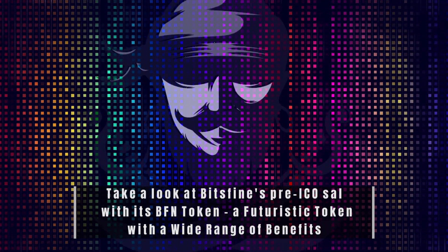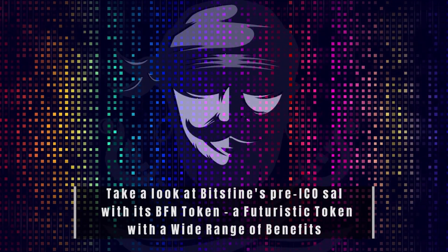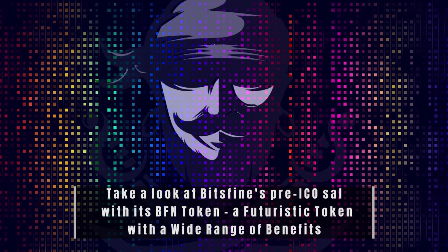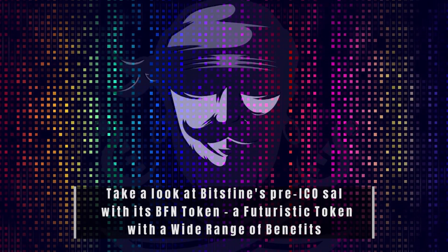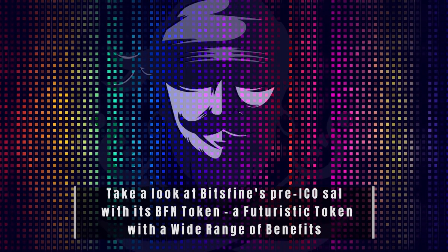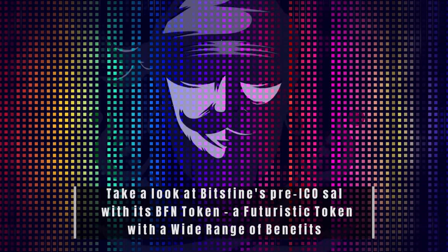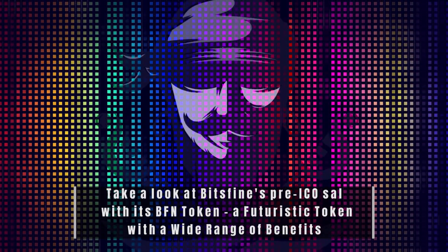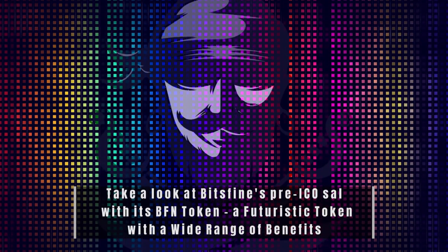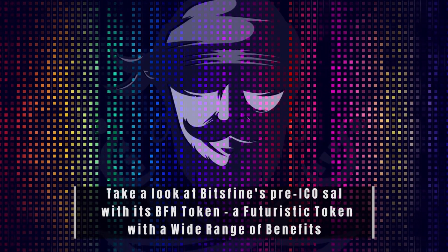The Bitsfine company will provide utility and banking services, and the BFN tokens will be accepted by major gaming and social trading platforms. Anyone can trade and invest on the social trading platform without prior trading experience, because you can hire professional traders to trade for you and split the profits. The platform offers a wide range of gift cards and vouchers. Cryptocurrencies can be loaded onto Bitsfine prepaid debit cards and easily transacted through ATMs.